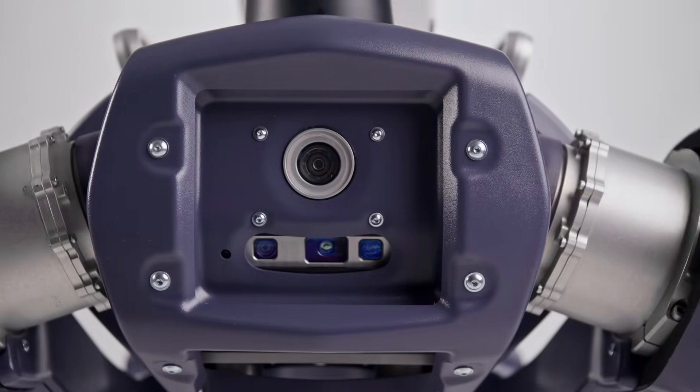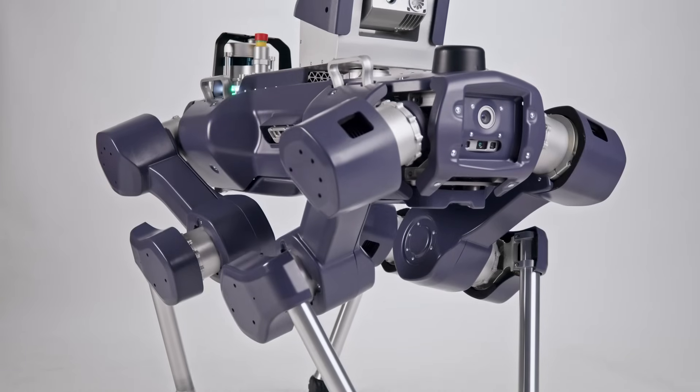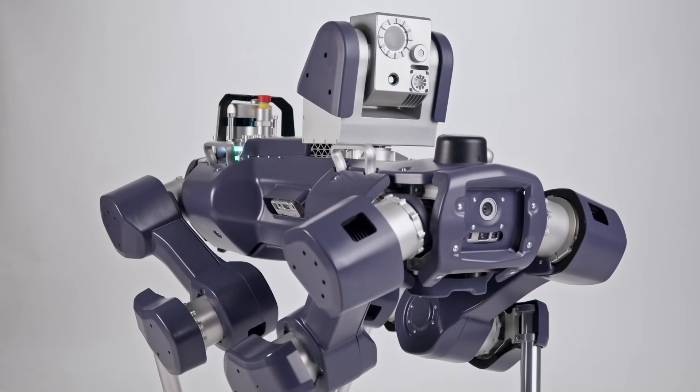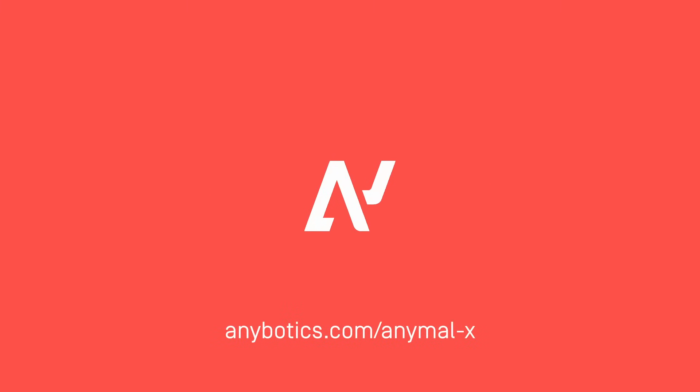Anybotics and leading global operators are transforming industrial inspection. Become a partner and welcome ANYmal X on your team.